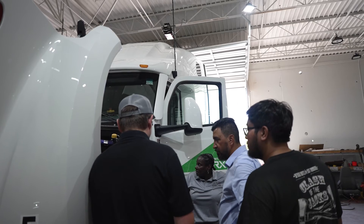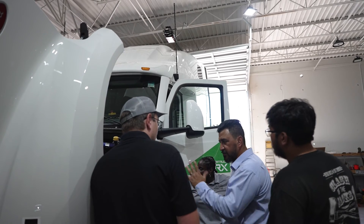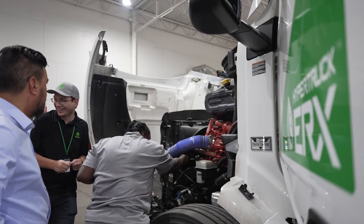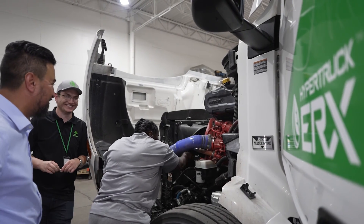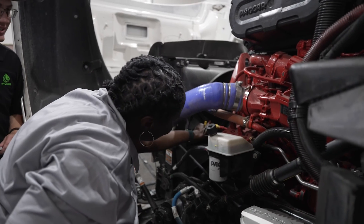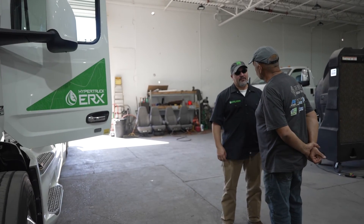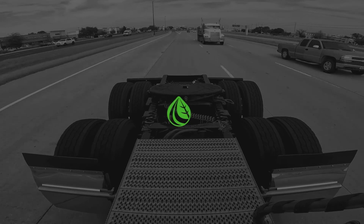A couple of years from now, we'd like to be operating 50 to 100 of these ERX trucks in our fleet, being able to reduce carbon emissions for our customers 80, 90, 100% — helping them achieve their carbon neutral or negative goals. We'd like to continue to be part of the team that innovates, and we're hopeful that the partnership will continue to grow and that both companies will see significant benefits and also provide great benefits to their customers.